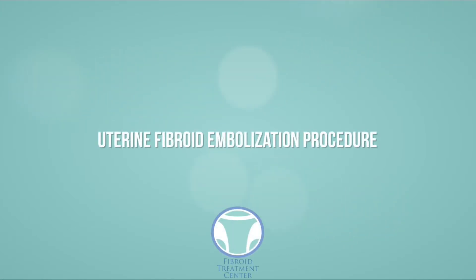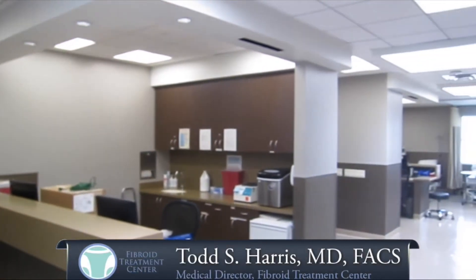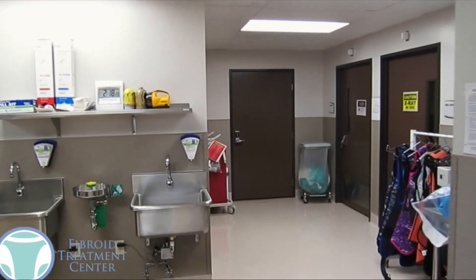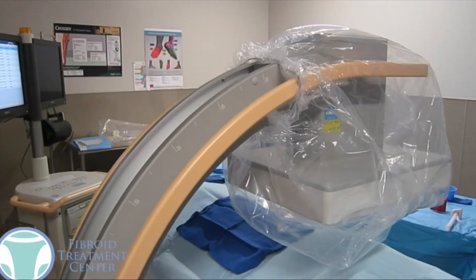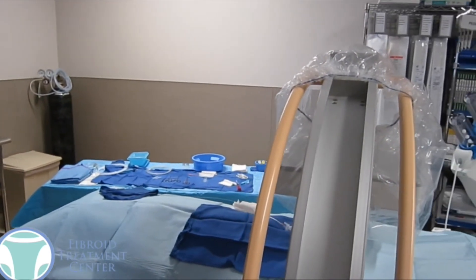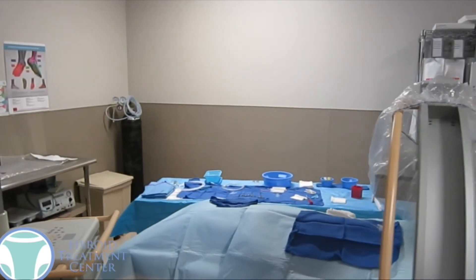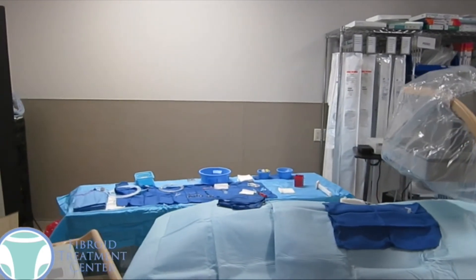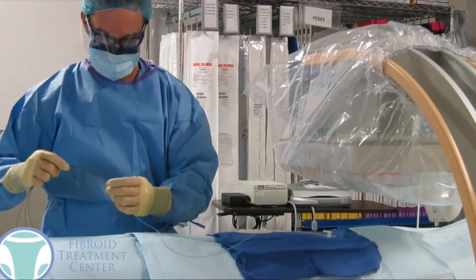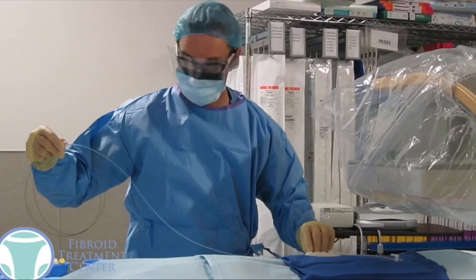A lot of women ask us what exactly is entailed with uterine fibroid embolization, so we wanted to walk you through one. A woman would get checked in here in the preoperative area and have an IV placed. She's wheeled back to a procedure room adjacent to the preoperative area. Once in the room, IV sedation is given so the patient will be more comfortable. A woman will have the x-ray machine over her pelvis area so that we can take x-rays of the arteries.